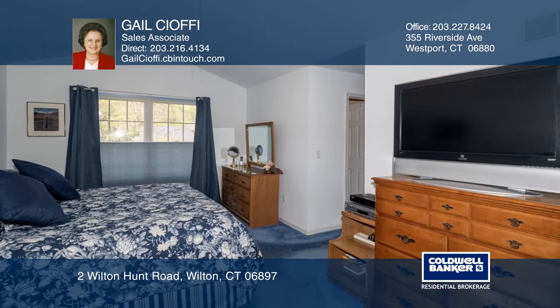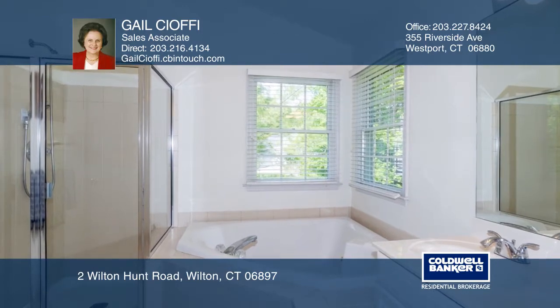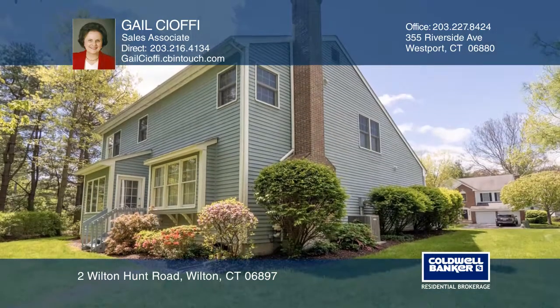The second level consists of a large foyer, a master bedroom suite, and a spa bath. Other perks include a beautiful private yard and a two-car garage.